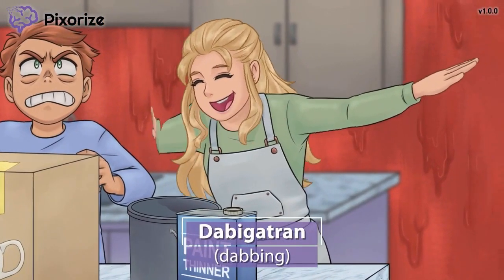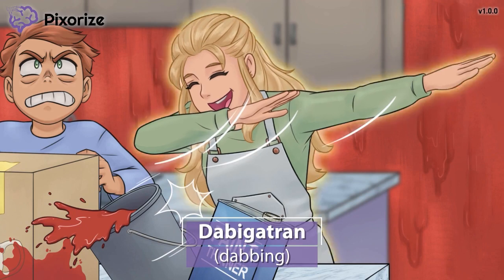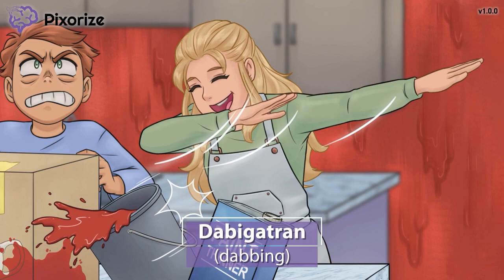First, take a look at me dabbing here. After spending months remodeling my home, I just received the final piece — a vintage collector's teapot. I'm so excited about this that I'm dabbing. My dabbing will serve as your memory anchor to the drug dabigatran. Get it? Dabbing for dabigatran.